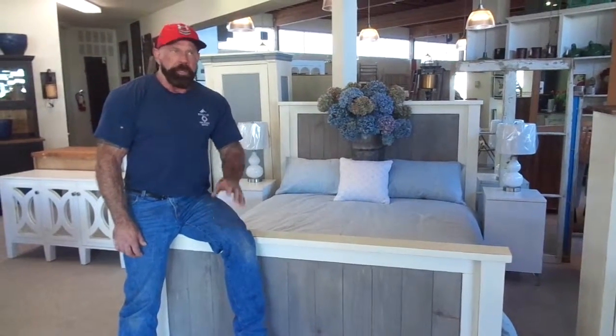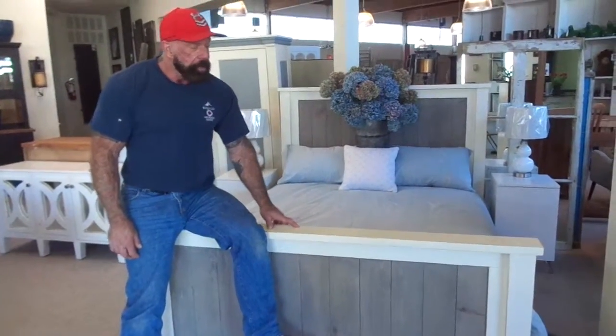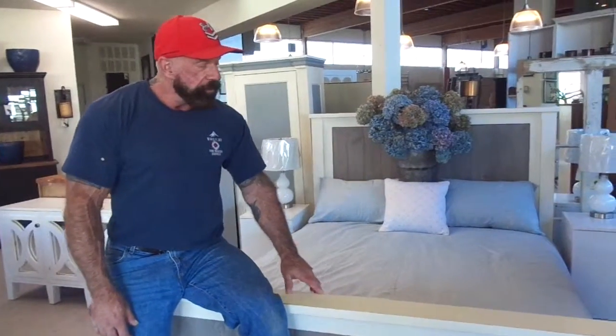Welcome to the farmhouse once again. Beautiful sunny day outside and we have ourselves a new queen-size bed built out of pine, two-tone colors, gray and white. We also put nightstands in with the picture. It's a very nice little set for a room.